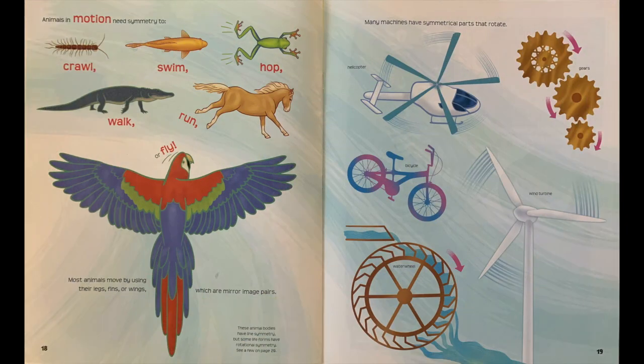Animals in motion need symmetry to crawl, swim, hop, walk, run, or fly. Most animals move by using their legs, fins, or wings, which are mirror image pairs.